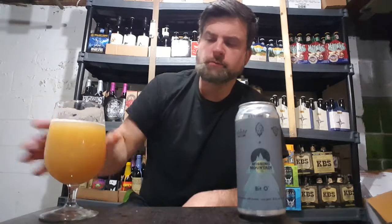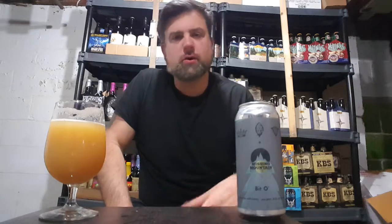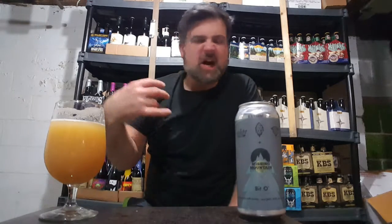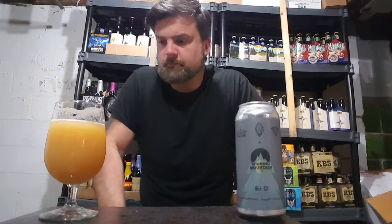Man, that is so drinkable. Real nice tropical fruits up front — huge orange, lots of tangerine, a little bit of honeydew melon thrown in there. Pineapple for sure. A little bit of grapefruit comes out. Then that honey comes in, adds a little bit of sugary sweetness, and a little bit of pine bitterness comes out, but with the honey mixed in, it really, really balances that out. Works really, really well. This is super tasty.